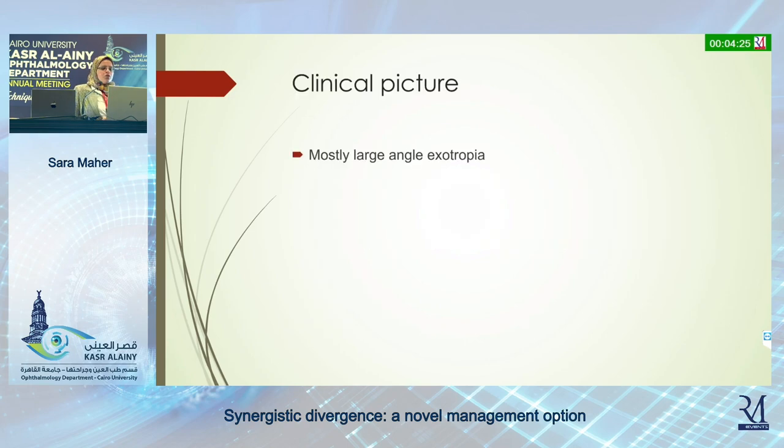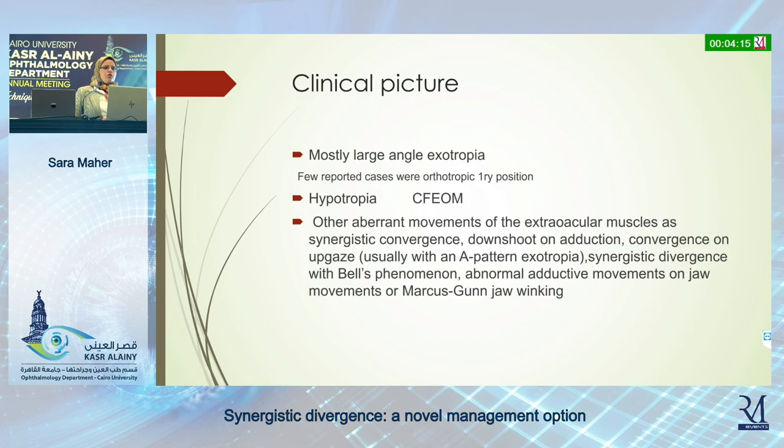The clinical picture mostly presents with large-angle exotropia. However, few reported cases were orthotropic in primary position. It may be associated with hypotropia, especially in cases of congenital fibrosis, and may be associated with other abnormal movements of the extraocular muscles, synergistic convergence, and downshooting on adduction.